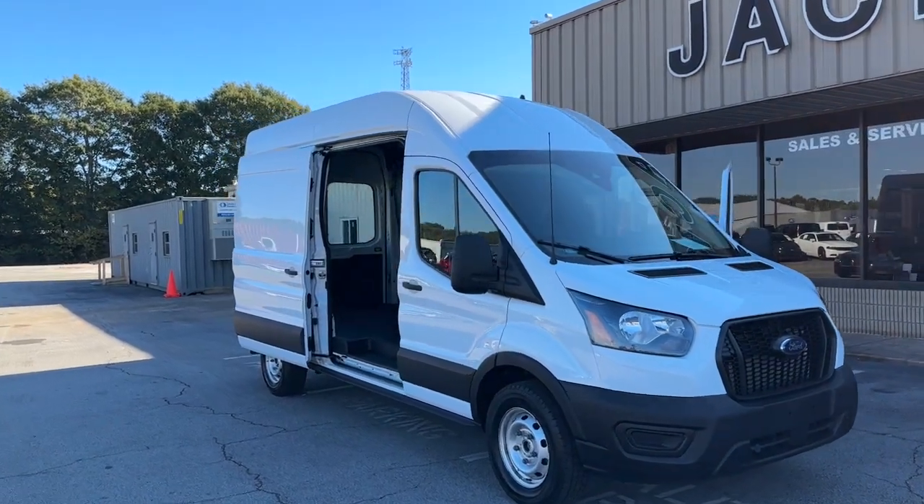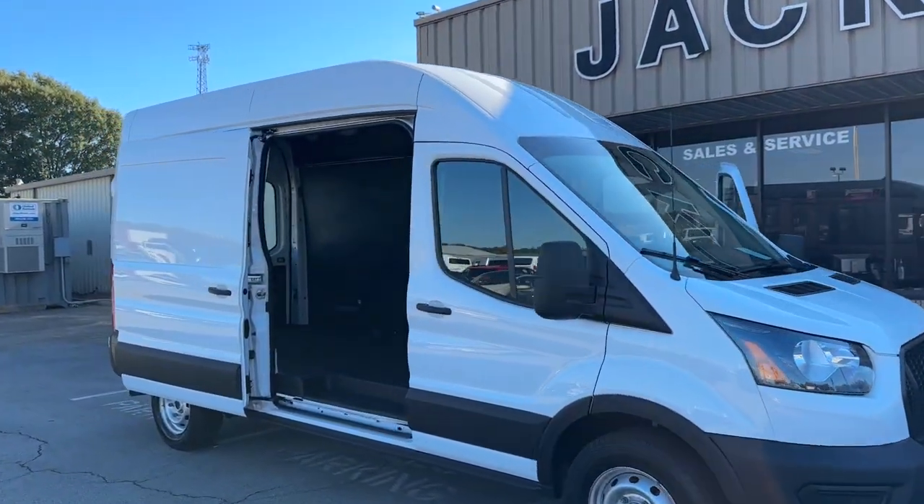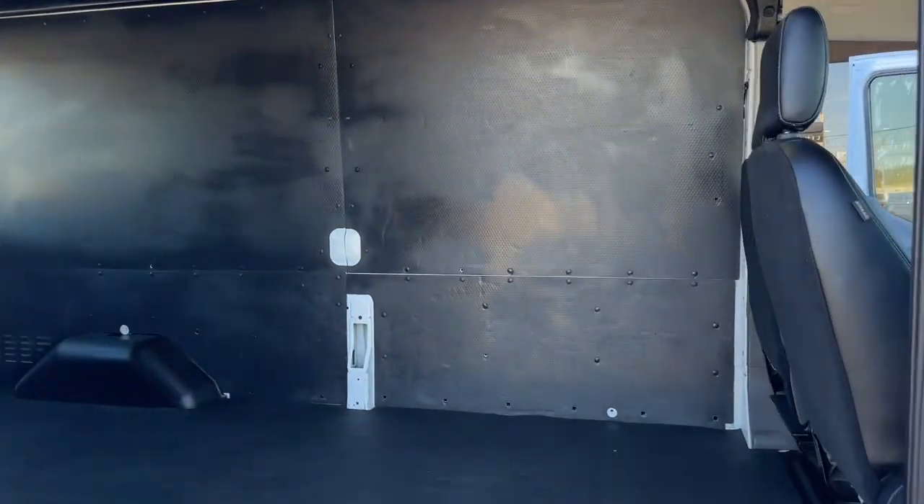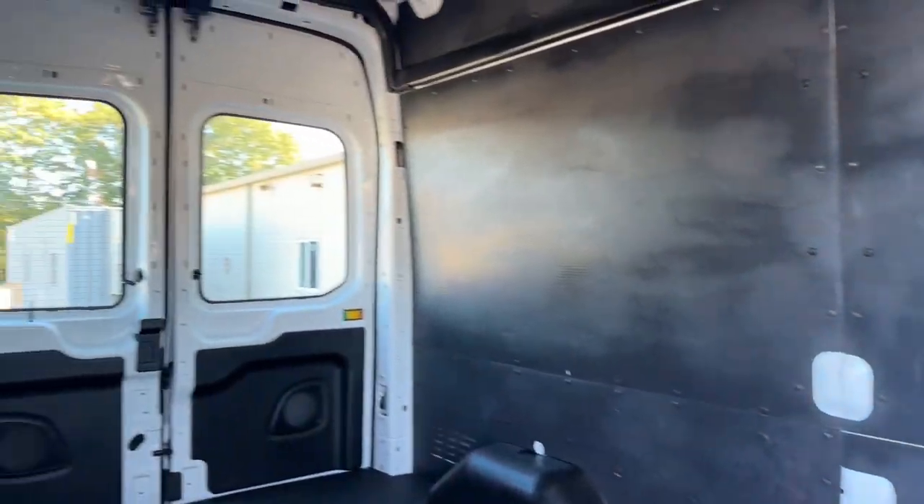Looking for your dream car? It could be the 2021 Ford Transit. With less than 45,000 miles on the odometer, this vehicle provides excellent value.